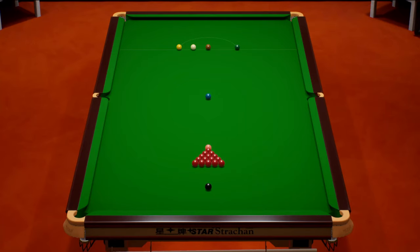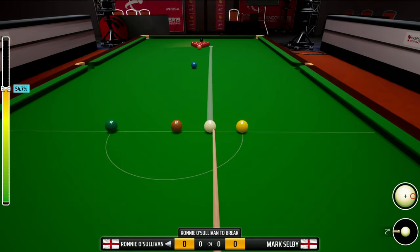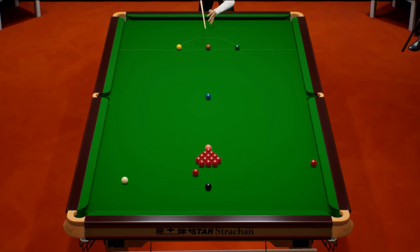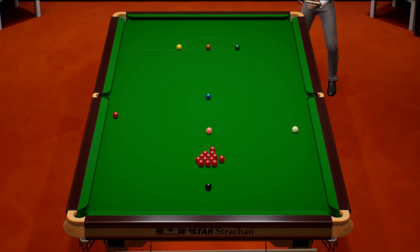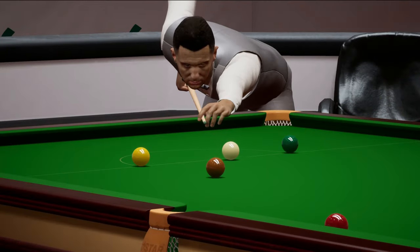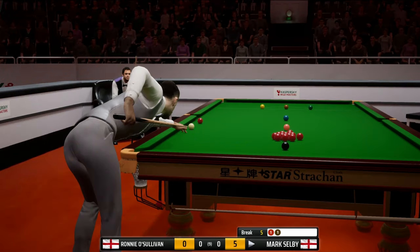The first frame - Ronnie O'Sullivan to break. We're going to be breaking off in this best of nine frame encounter against the Jester from Leicester. He was our opponent in our first ever semi-final back in season one of this event. That's a good opening red. He did beat us 5-3 in the end in that one. One very tricky shot coming out - that's certainly a good start for the world number two who will be looking to get back on top of us.